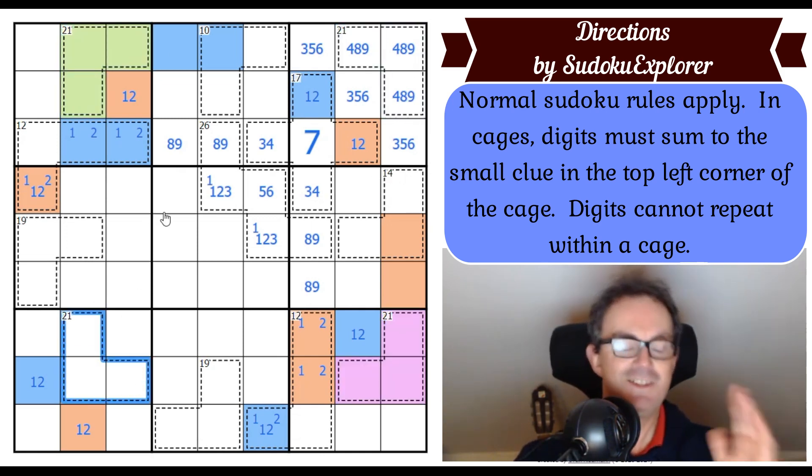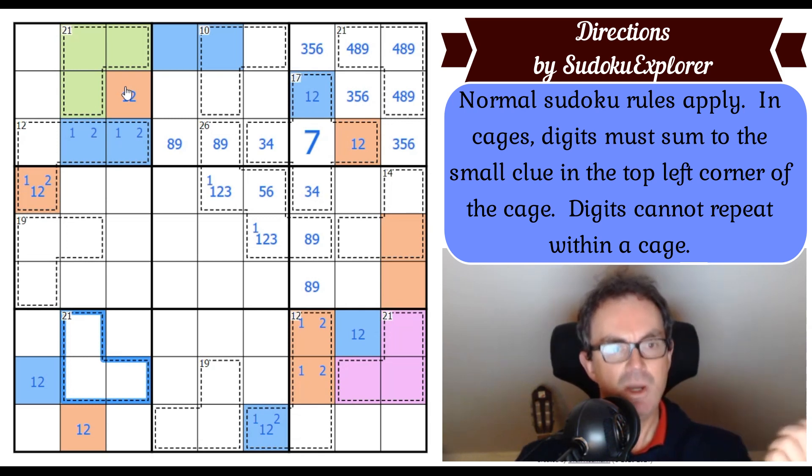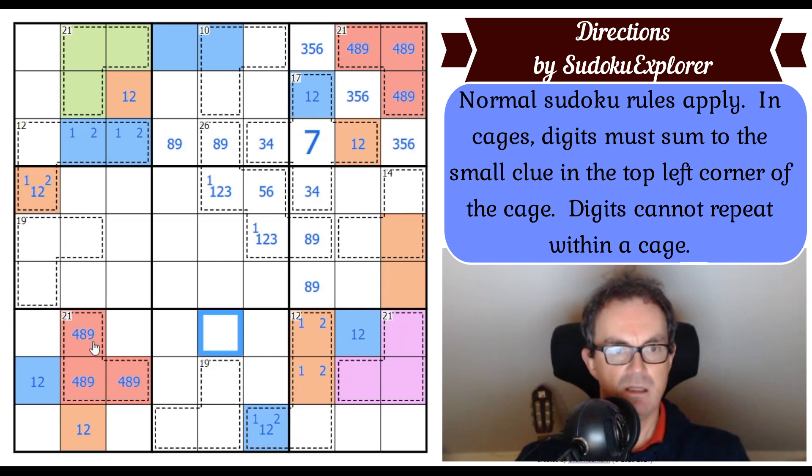Since the last corner 21-cage can't be 5,7,9 or 6,7,8, it must be the remaining option: 4,8,9. Let's call that yellow. So two corners of the picture frame are 4,8,9 (yellow), one corner is 5,7,9, and one is 6,7,8. This is just gorgeous — it's clearly deliberate, and it feels like an absolutely massive constraint on the grid.